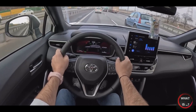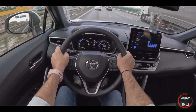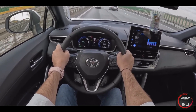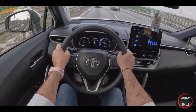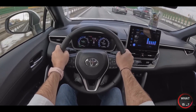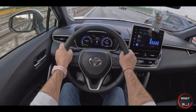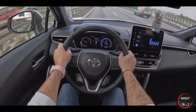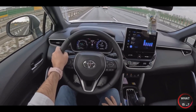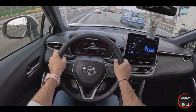As for handling, the standard Corolla is composed on the road, with a cushy ride and adequate body control. Overall, the steering is a bit light and imprecise, but the car is easy to maneuver and park. The GR Corolla, with its sport-tuned suspension and larger wheels and tires, is even more poised and balanced. The steering is more communicative, the chassis is more firmly controlled, and the overall driving experience is more engaging. If you're looking for a compact car that's fun to drive, the GR Corolla is a great choice.